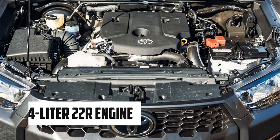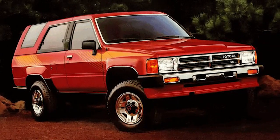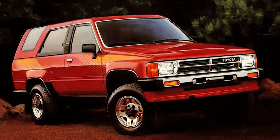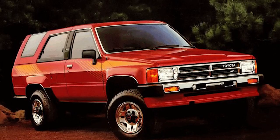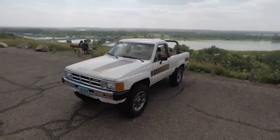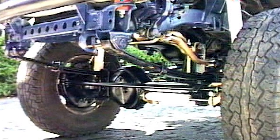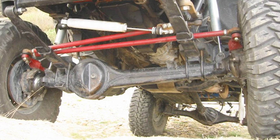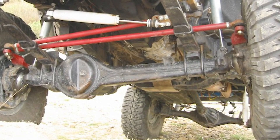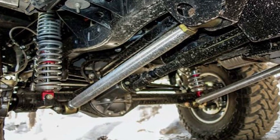This included a reliable 2.4-liter 22R engine, known for its durability and simplicity. The initial reception of the 4Runner was positive, particularly among outdoor enthusiasts and families looking for a reliable off-road vehicle. Its rugged design and practical features quickly gained popularity. However, Toyota soon faced challenges — one of the primary issues was its suspension. The added weight of the rear canopy and seats, which were not initially accounted for in the design, caused the rear suspension to sag.